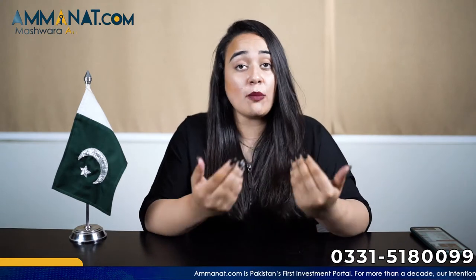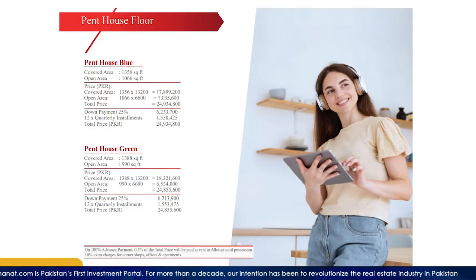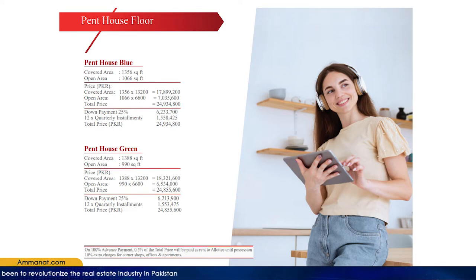Now I will talk about the penthouses, which are on the last floors. There are basically two categories of penthouses: Blue and Green. The total price of Penthouse Blue is 2,49,34,800 and the total price of Penthouse Green is 2,48,55,600. The total covered area of Penthouse Blue is 1,356 square feet and its open area is 166 square feet.